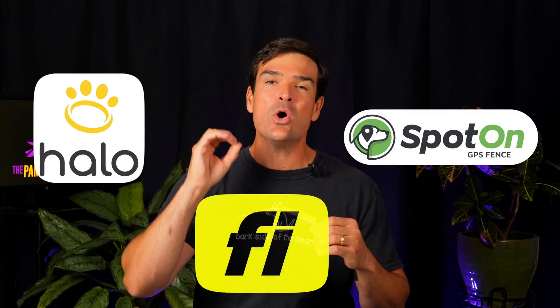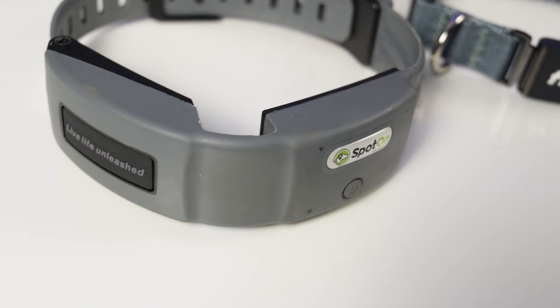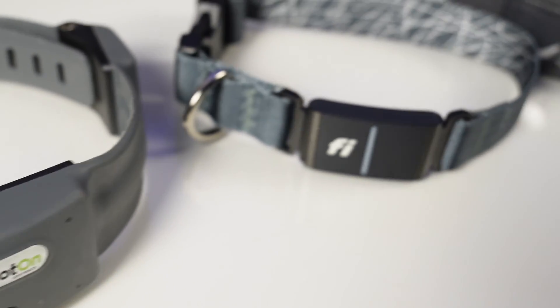What's the best GPS dog tracker? I put Halo, Spot On, and Fi to the ultimate GPS test. I strapped these on to do some field testing. Two of these are GPS fences, so there's a chance I got shocked in the neck.